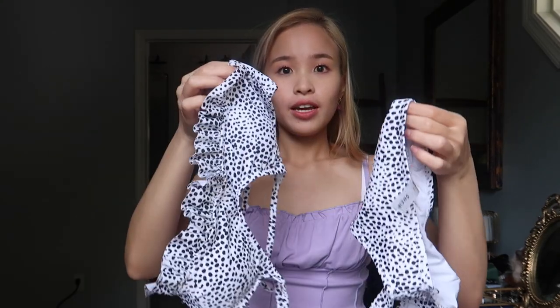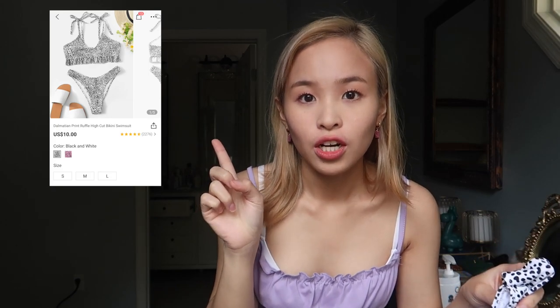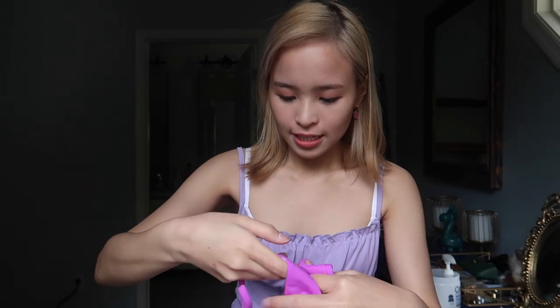The next bikini I got I'll put the picture up here again. This one is also very popular on Shein and I really like it. It's very fitted and very cheeky. Overall the top and the bottom are really good, so I really like that.